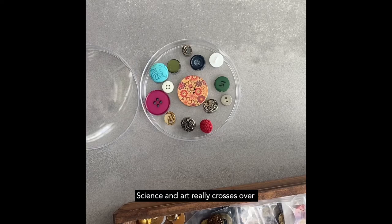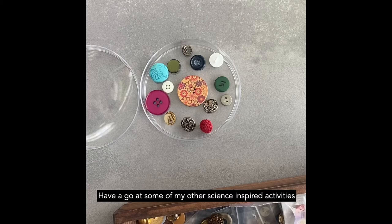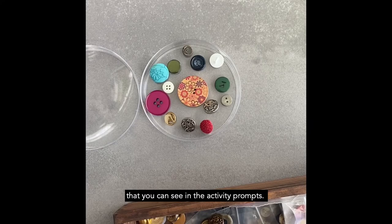Science and art really crosses over, and I think that's something that is not often acknowledged. But there is a lot of art and science and there's a lot of science and art. Have a go at some of my other science-inspired activities that you can see in the activity prompts.